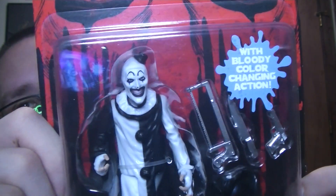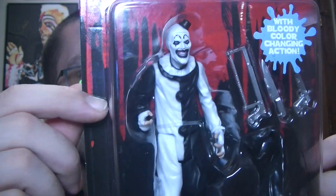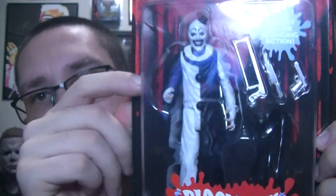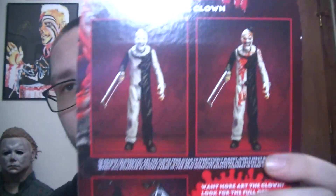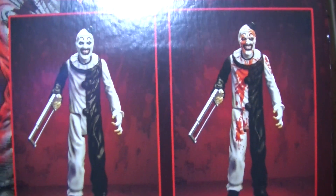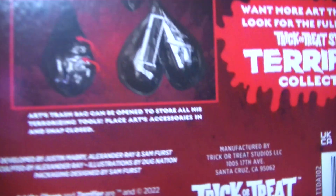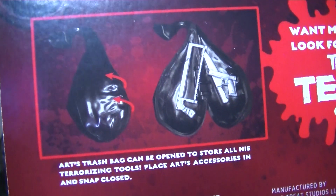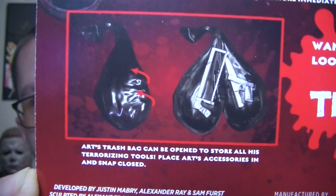You spray water on him and he starts getting a blood effect on him, which is pretty cool. Very, very cool. He's a smaller sized figure. There's a back showing what it looks like when it's all bloodied up. Pretty cool — that's what it looks like with all the stuff in the bag. It kind of snaps together, I guess.